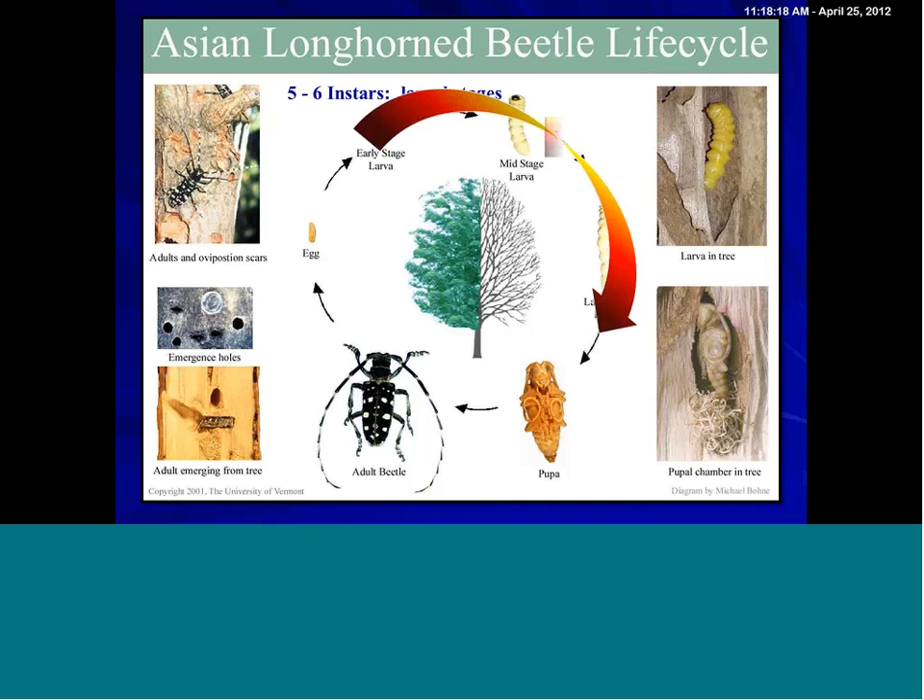So one generation per year. It's important to note that it's the larval stage — the immature stage — that's the tree-killing stage. Now, in its native habitat or in an area of infestation, it would be the adult beetles that provide the normal distribution, and the larvae, of course, is the stage that's feeding inside the tree.